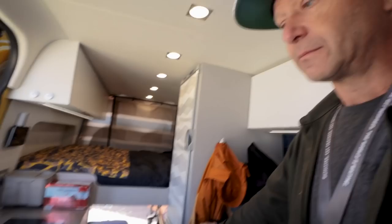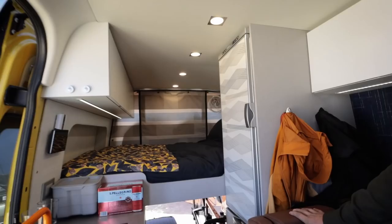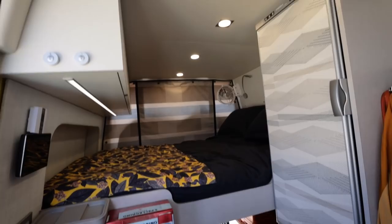What do you guys do for bath and shower? You can have a shower out the sliding door outside or out the rear doors in the back, and we're going to be coming to market pretty soon with a new interior shower concept, which I can't go into details on right now.